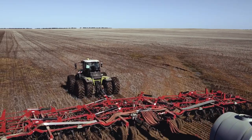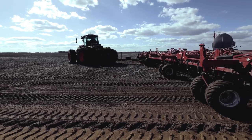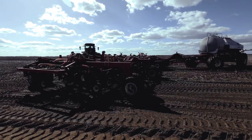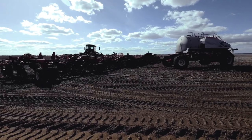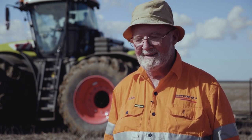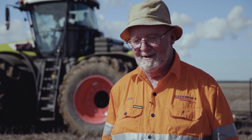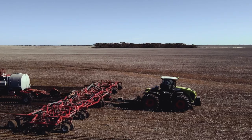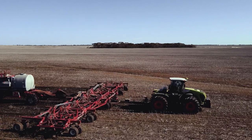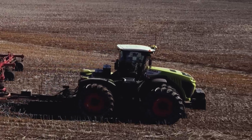Ali's new Xerion was then put to work towing a 24-metre air seeder, and later in the season a 10-tonne trailed spreader and a 45-tonne chaser bin. At first, the chaser bin driver was somewhat apprehensive about driving this new-fangled tractor with all the fancy knobs and buttons. But after he had become accustomed to driving it and discovering some of the features, the hard part was to get him off that tractor. Ali had no hesitation in trading in his former articulated four-wheel drive tractor for a second Xerion, even though his former tractor had less than 600 hours on the clock.